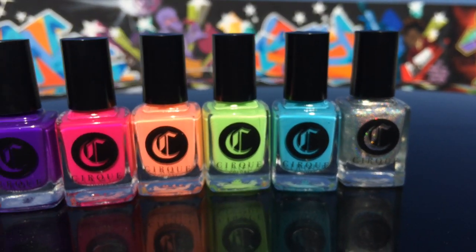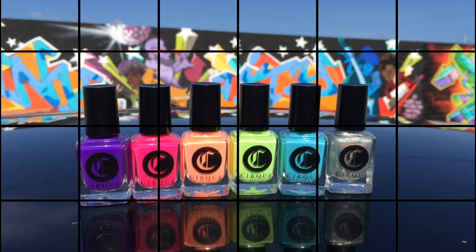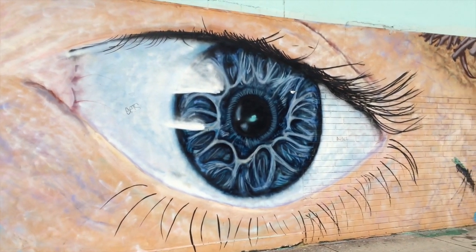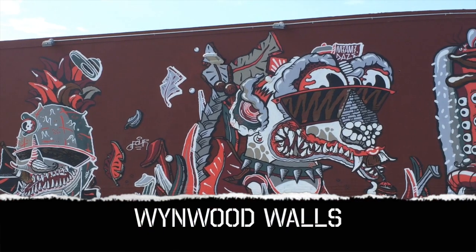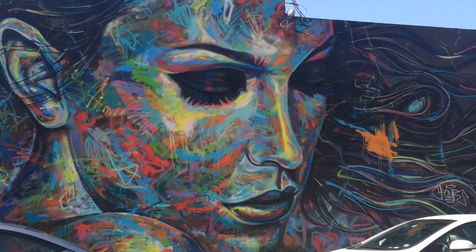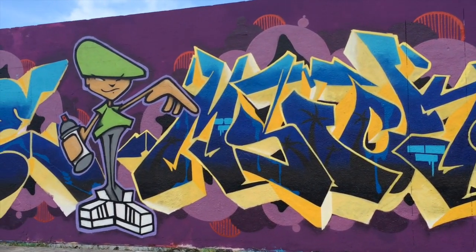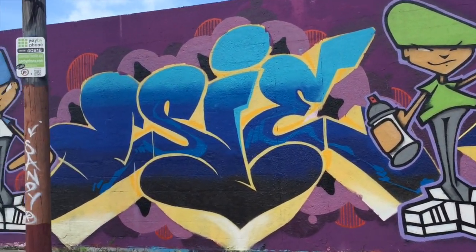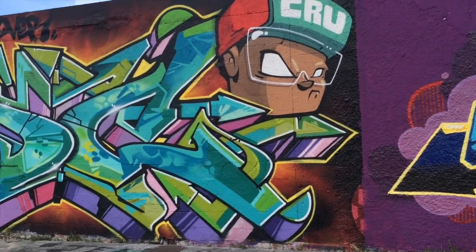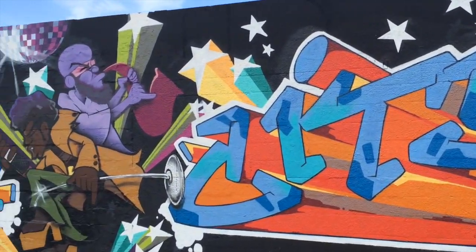Cirque Colors is by far my absolute favorite indie brand at the moment. They are based in New York. Since this collection has such vibrant colors, I decided to shoot part of this video in an area in Miami where the Wynwood Walls are located. These walls have incredible designs and very colorful graphics. Many different artists come out to this area and display their incredible art — it has become a very popular and touristy part of Miami, close to our downtown area.